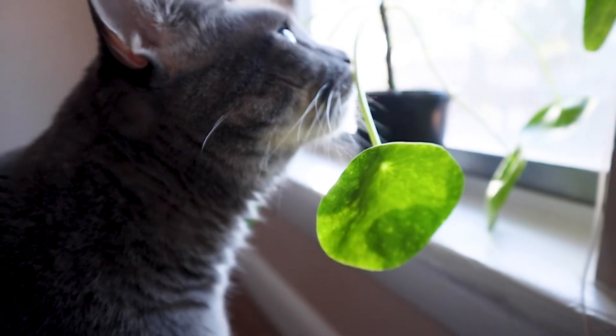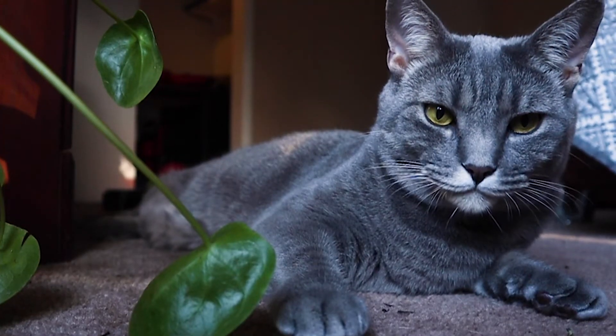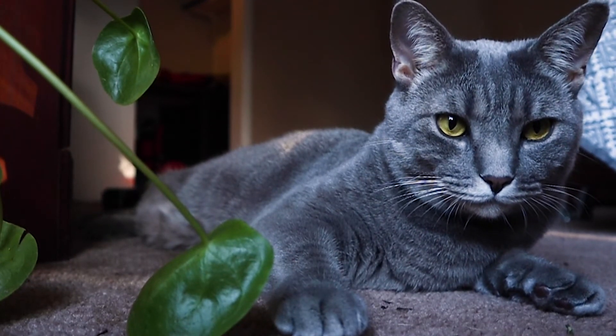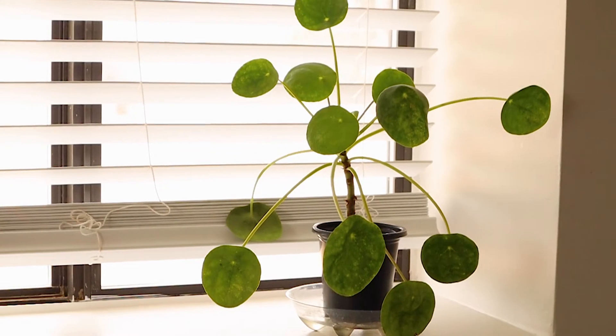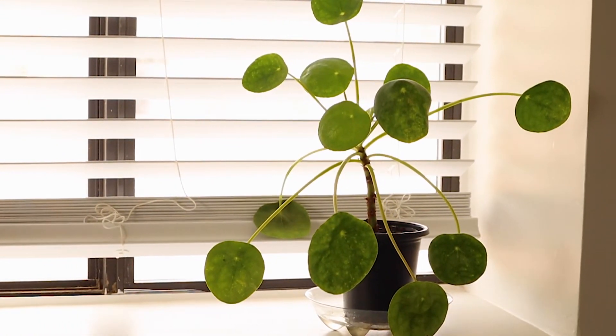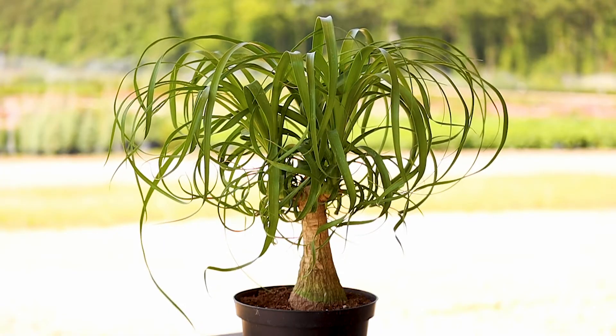The pilea goes into dormancy in the fall and winter months, but during the spring and summer you can encourage new growth with monthly fertilization. We also recommend repotting yearly every spring.